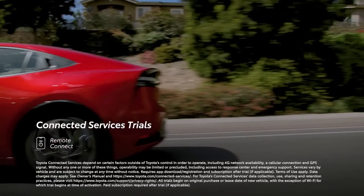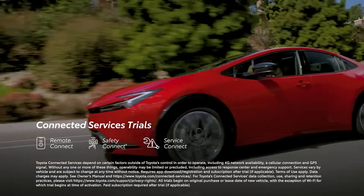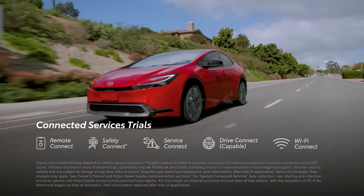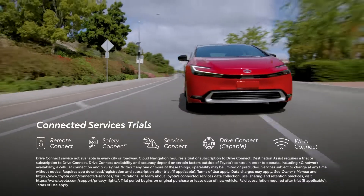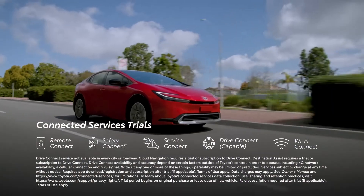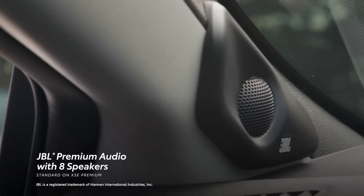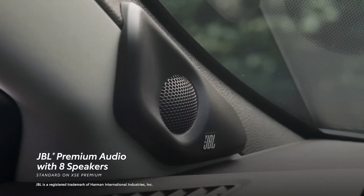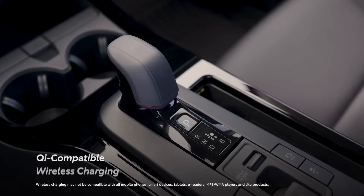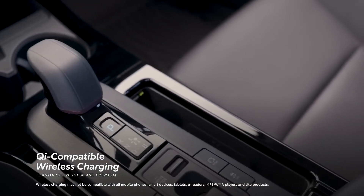On select grades, Prius Prime also includes trials to Toyota's connected services, including Remote Connect, Safety Connect, and the new Drive Connect, which includes cloud navigation, destination assist, and intelligent assistant functionalities. An available 8-speaker JBL premium audio system lets drivers get the most out of Toyota's latest audio multimedia platform, along with 6 USB-C ports and an available slotted Qi-compatible wireless charger.